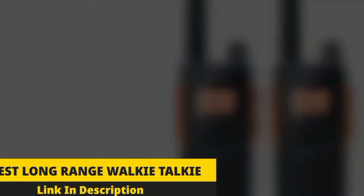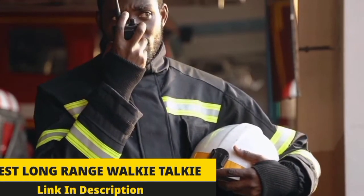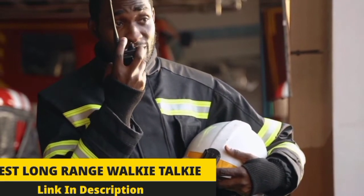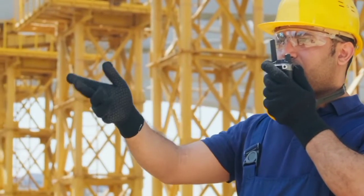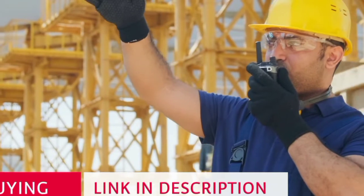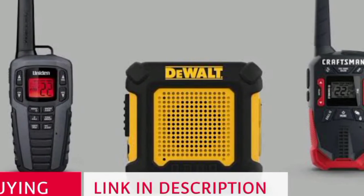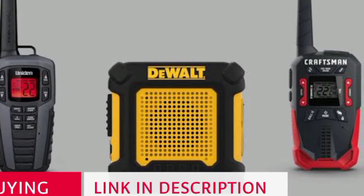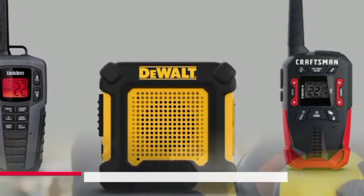Walkie-talkies are not just fun to use, but these products are great for offering safety when you're outdoors. In this video, we will tell you all the features and functions of these best long-range walkie-talkies available at a very budget range in the market. We've put together a list of options that'll meet the needs of different types of buyers, whether it's price, performance, or particular use — we've got you covered.